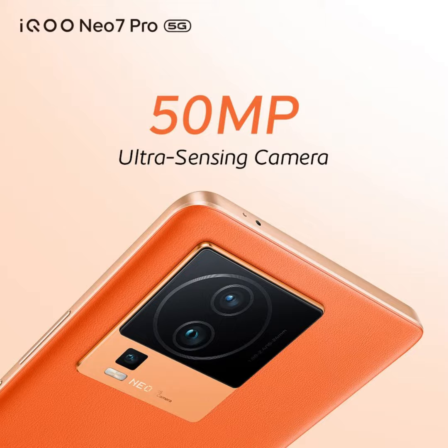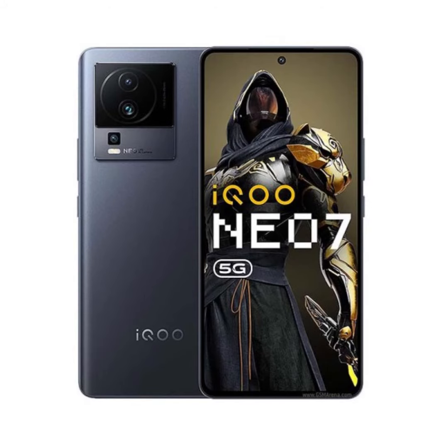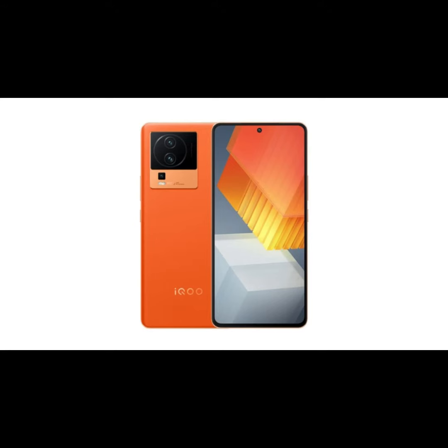iQOO has officially announced two color choices for the NEO 7 Pro: Fearless Flame and Dark Storm. The Fearless Flame variant will notably showcase a full leather back, while the Dark Storm will have an AG glass coated back.